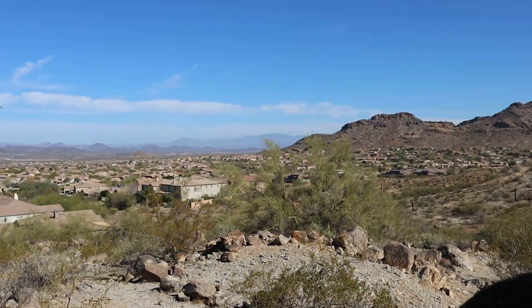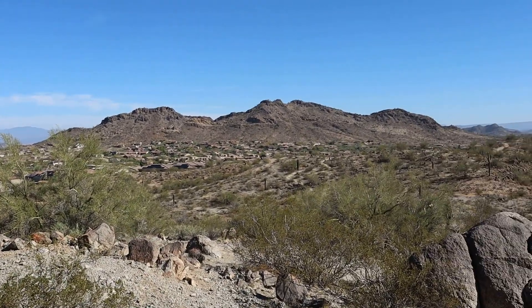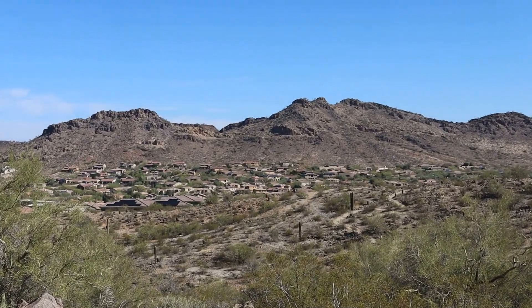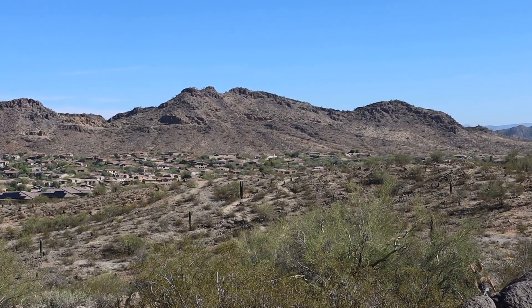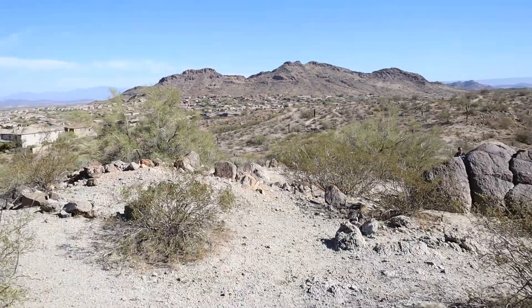That's where we were hiking yesterday, right over there. We saw this mountain we're standing on from that hike over here, so we decided this morning to come check this side out. You can check that out on the previous video.